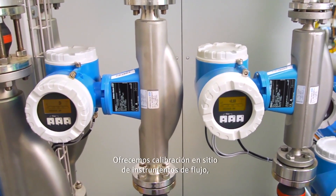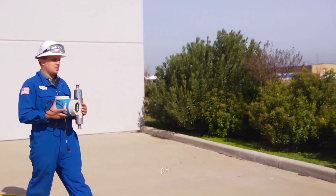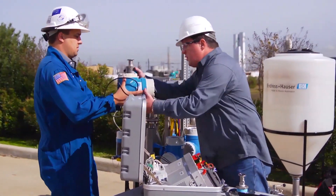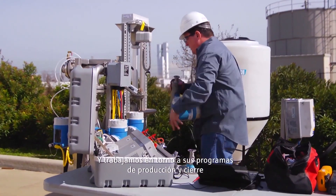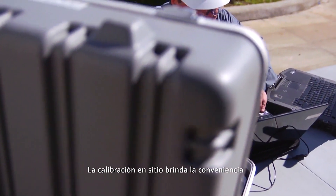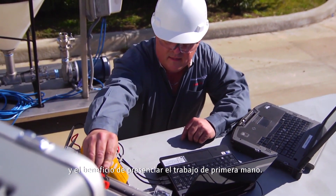We offer on-site calibration of flow, pressure, temperature, level, pH, and conductivity instruments. And we work around your production and shutdown schedules. On-site calibration provides the convenience of faster turnaround and the benefit of witnessing the work firsthand.